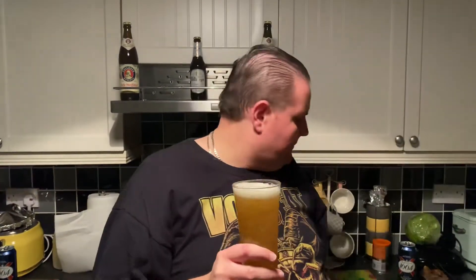Yes I know I look pretty red in this video, I don't know why. Must be the lighting, I'm not that red really. So it's like on the old nostrils - it smells like a Chinese takeaway.